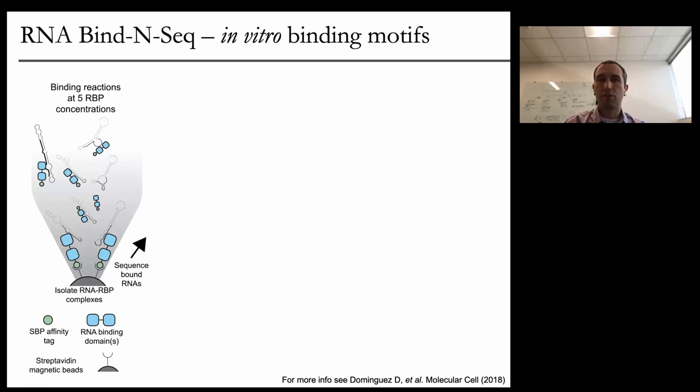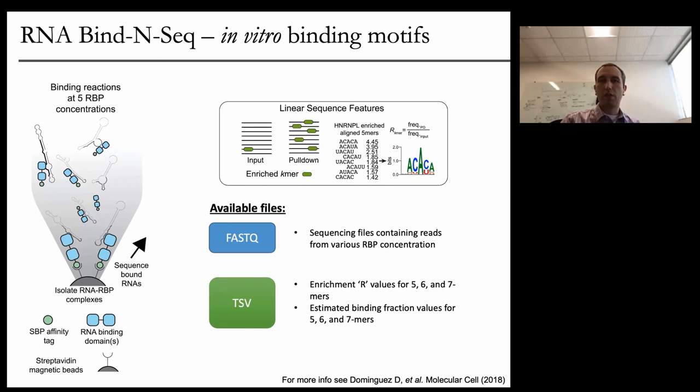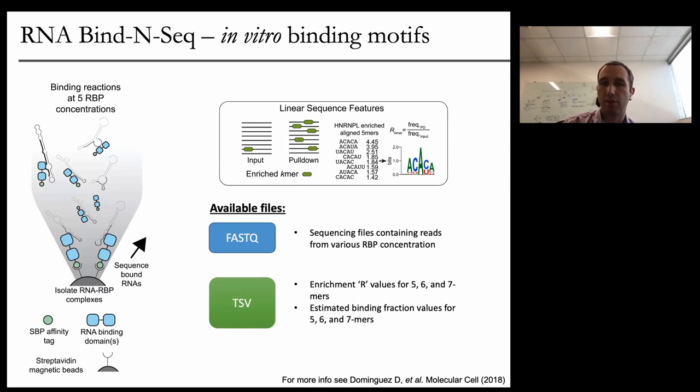RNA bind and seek is really focused on in vitro binding motifs. This method, developed by Chris Burge's lab, is an extension of SELEX-type approaches using next-generation sequencing. They purify the RNA-binding protein — usually from E. coli, though more recently also from mammalian cells — mix random RNAs with it, then pull that down and sequence it. Computationally, they can identify what the in vitro motif is for that RNA-binding protein. On the ENCODE website you can get both the raw data and enrichment values — their identification of K-mers, enriched sequences for each of these RNA-binding proteins.